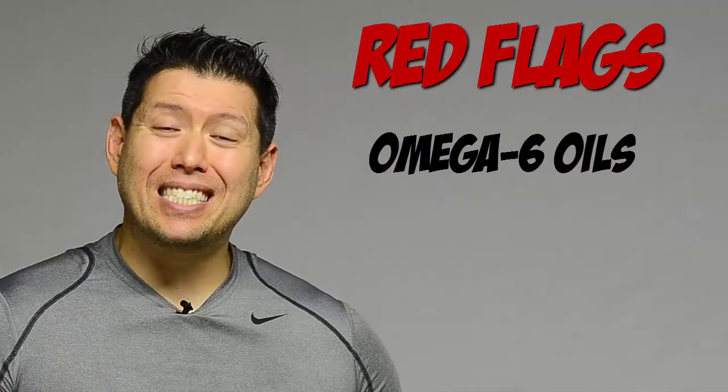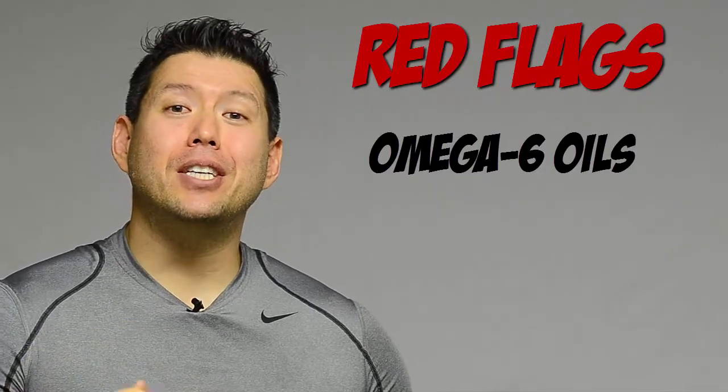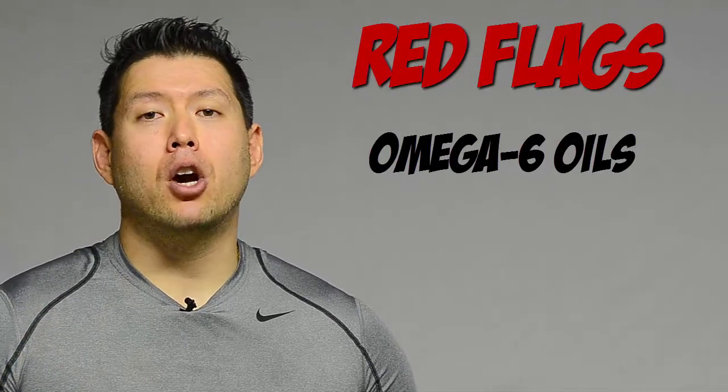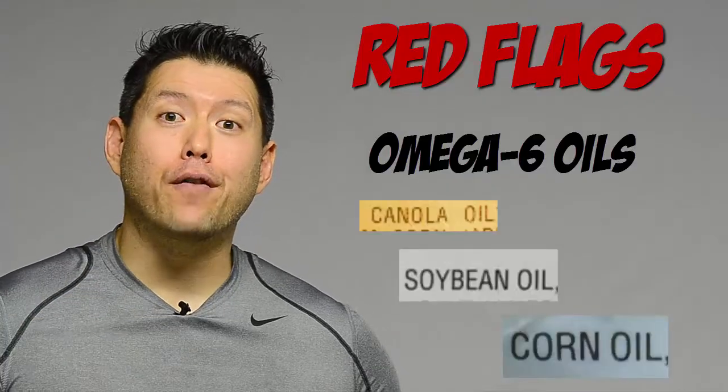Then you have your industrial omega-6 seed oils. These are things that cause a lot of inflammation — and inflammation can lead to a lot of problems. The three most common to watch out for are canola oil, soybean oil, and corn oil.